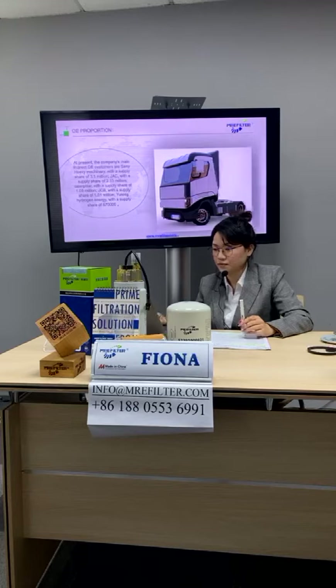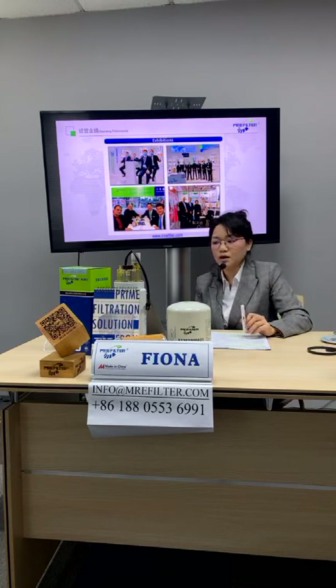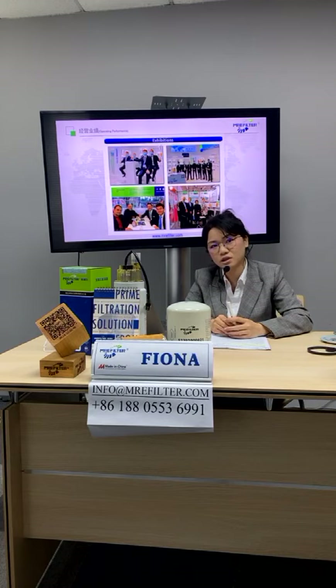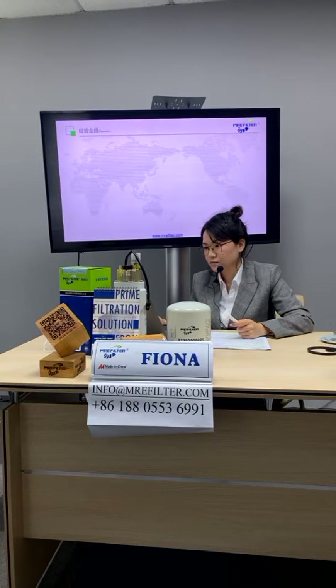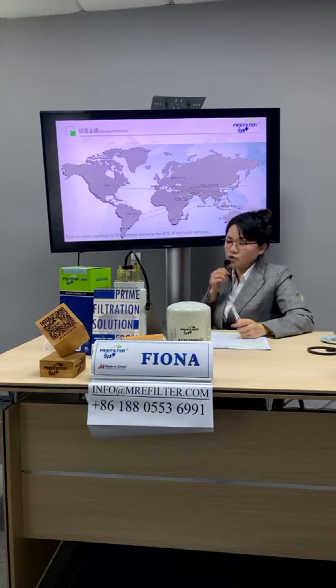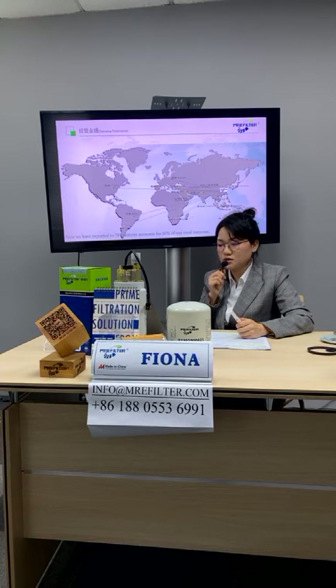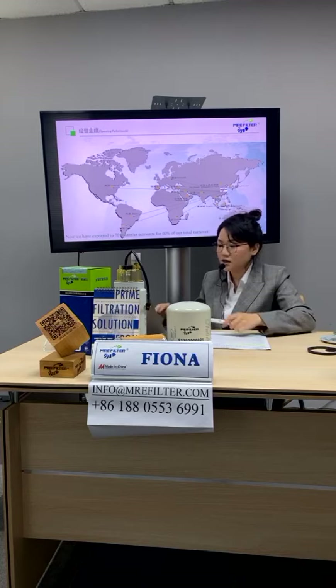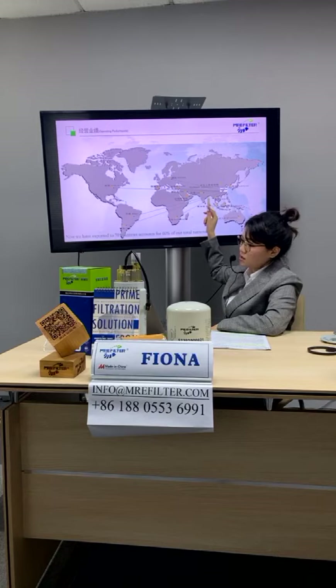Before the pandemic, we attended exhibitions around the world, including in Dubai, Germany, and Turkey. We attend Auto Mechanics Shanghai every year in December. For our foreign trade market, we have exported to around 70 countries, accounting for 65% of our total turnover, mainly in South America, Southeast Asia, and the Middle East.